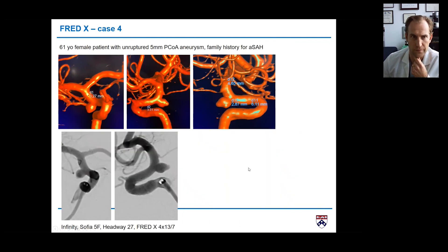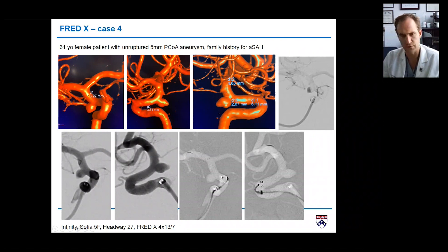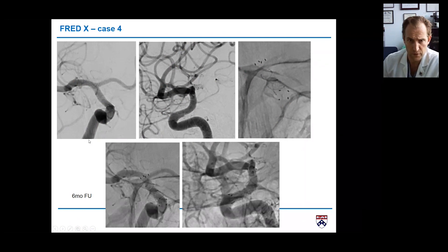This is the fourth patient — a 61-year-old with an unruptured PCOM aneurysm and a family history of aneurysmal subarachnoid hemorrhage. Very favorable anatomy for flow diversion: small vessel size of 3.2mm proximally, up to 3.5mm distally, so we went with a 4mm device, length 13. Similar to the first case, deployment was in the ICA terminus. At six-month follow-up, the stent is wide open and the aneurysm is completely occluded — so here we go to baby aspirin and just an MRI in two years, no repeat angiogram.